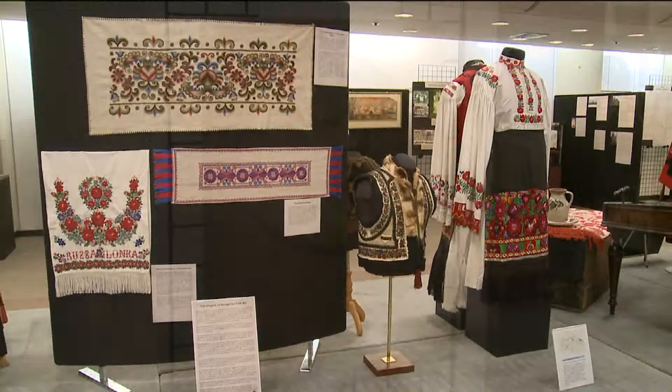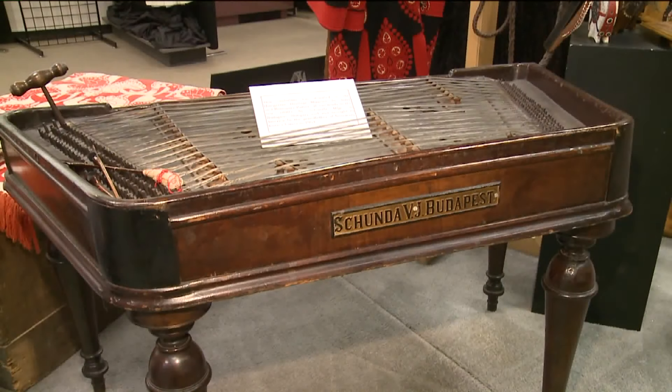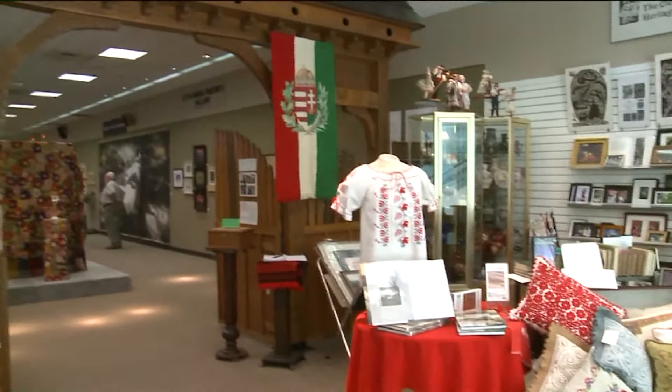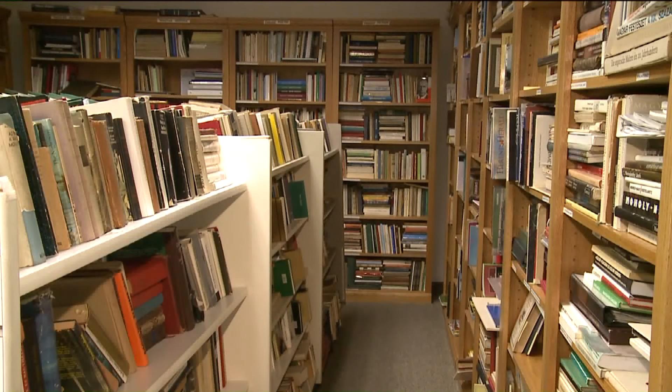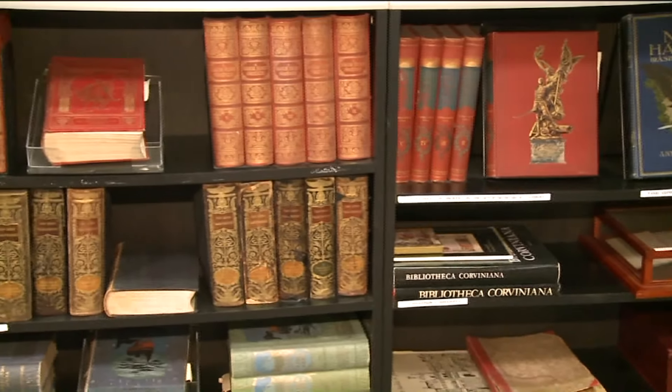We love celebrating Cleveland's diversity on New Day Cleveland. Today we're going to explore the Hungarian Museum that's downtown. We are in the Cleveland Hungarian Heritage Society Museum and Gift Shop. We have a library that houses approximately 7,000 volumes that cannot be taken out as a library but can be used for research or that type of work.